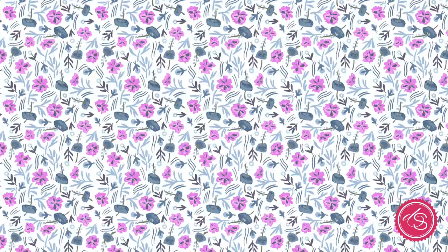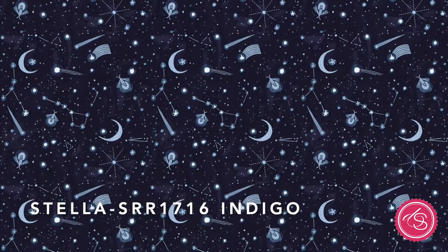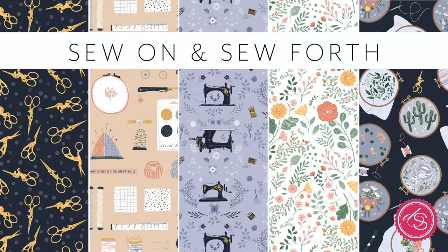In this collection you'll see the phases of the moon, some beautiful moths, florals as always, a gorgeous terrarium, and an amazing celestial night sky.